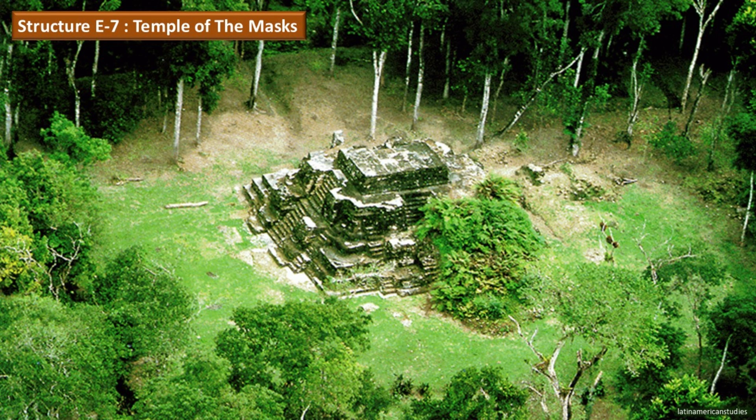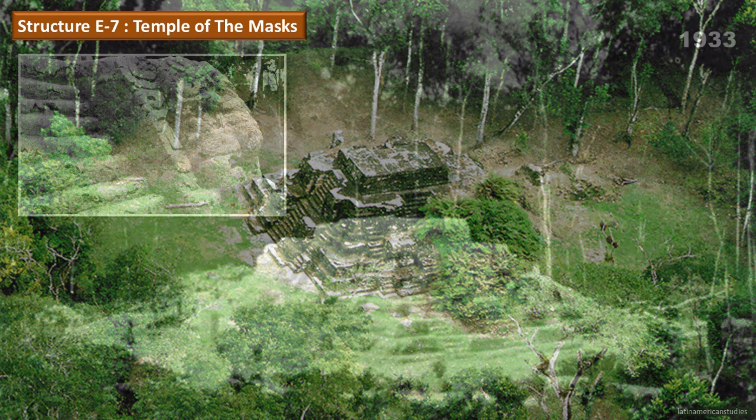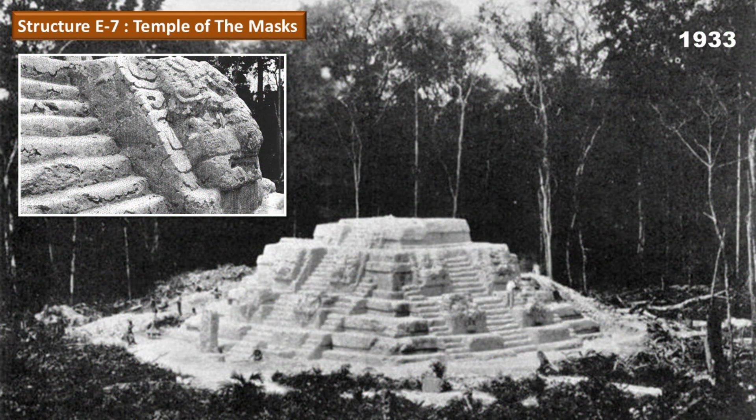Structure E7 is a small structure compared to the largest structure at Uaxactun. It is surrounded by trees taller than the structure, making it less impressive. It has stairways on all four sides. There are 16 carvings of snakes and jaguars, which makes it interesting. One wonders how the Maya civilization went downhill so fast that they didn't know how to read their own hieroglyphs after a thousand years of carving into limestone meant for eternity.